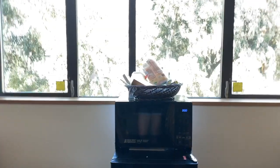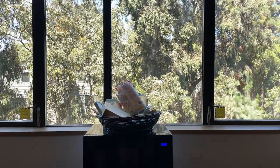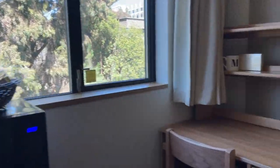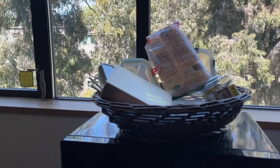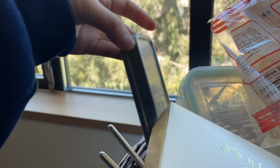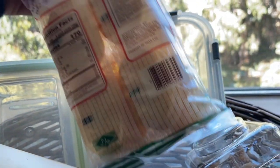So here is the micro fridge — you actually have to request to rent one. It's like $79 per roommate if all three of you want one. And then here's the desk, and I keep all the snacks here. I brought utensils, but I'm probably not going to need those because I got a meal plan. So maybe if I buy snacks at the store.